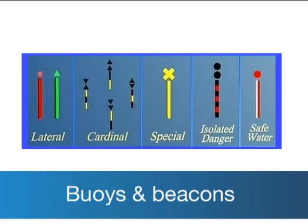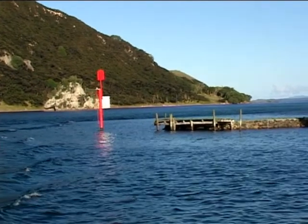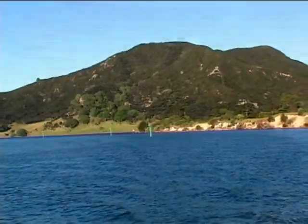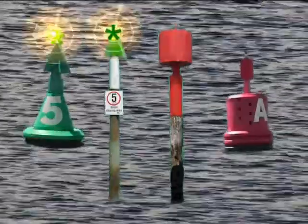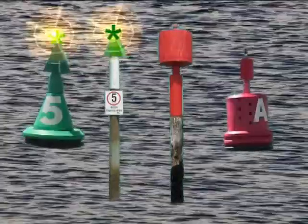New Zealand and Australia use the same voyage system. When entering a harbour, leave the red buoys and beacons to port and the green ones to starboard. The commonly used marks are lateral marks, indicating the port and starboard sides of channels. At night, the port red marks have flashing red lights and the starboard green marks flashing green lights.